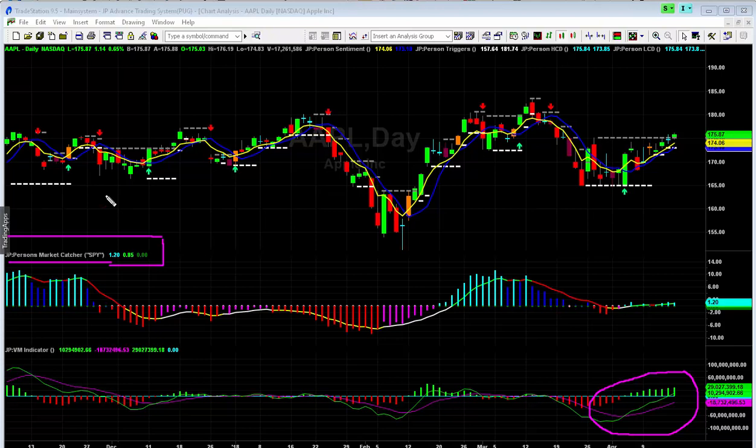On thinkorswim, type in my name - John Person - and you'll find the PMC indicator, the PPS bullish and bearish momentum indicator with buy and sell signal arrows, as well as Person's Pivots. On TradeStation we have a complete array of private indicators including this volume indicator. The PMC was born there. Now, the Last Conditional Change requires a breakout - a daily close greater than the gray line at around 175.10.